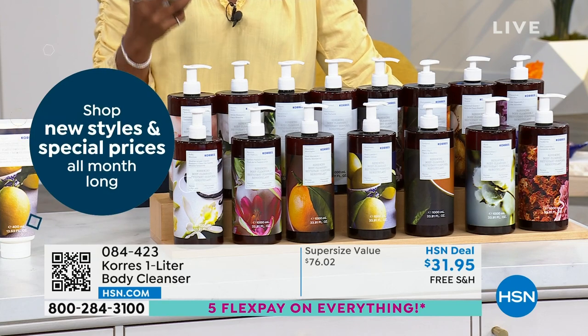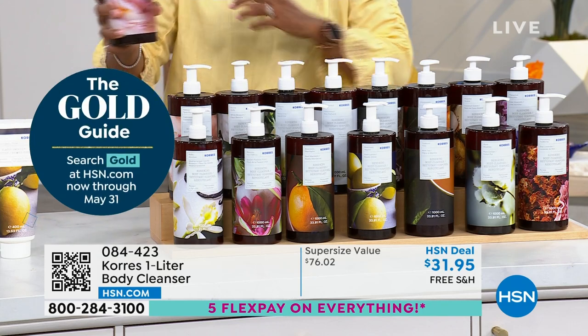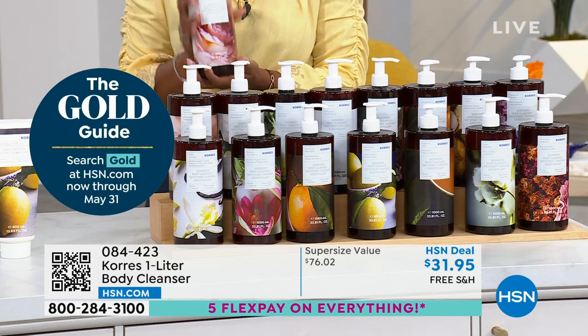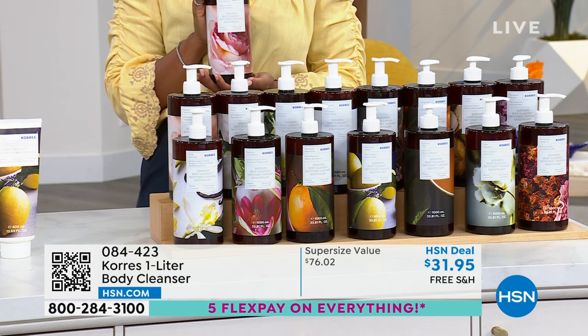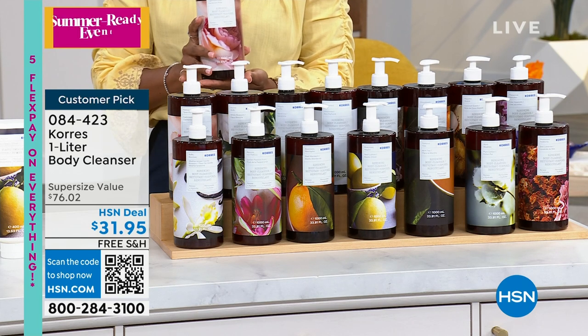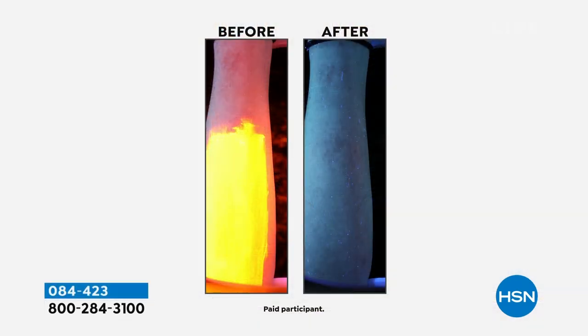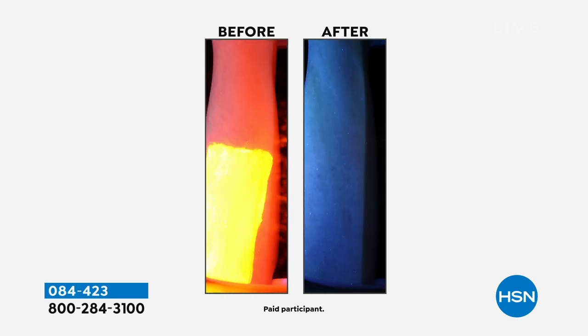This is over $76 in value. As we start the season of showing more skin, this is definitely the time to get it. After just one use, this actually transforms your skin. In the before, fluorescent makeup was put on even into the pores and crevices of the skin — and in the after, there is nothing left. What is left is soft, juicy, hydrated skin. These bubbles feel like whipped cream on your skin, and they're filled with marshmallow root extract and aloe vera.